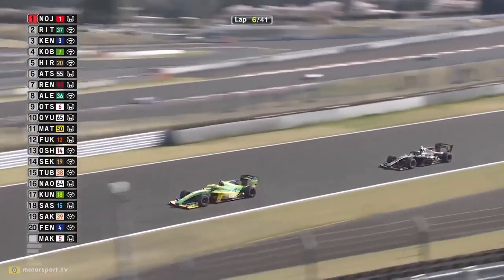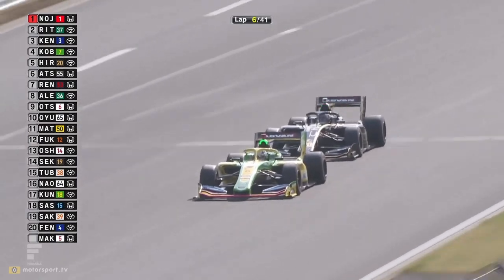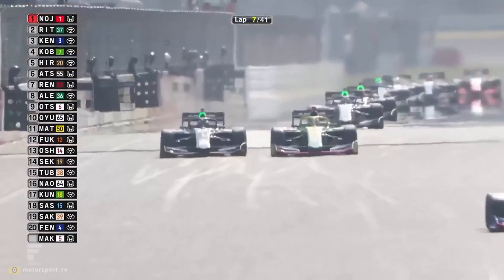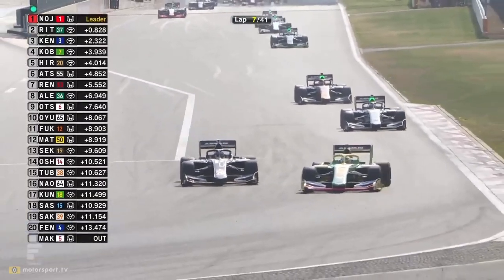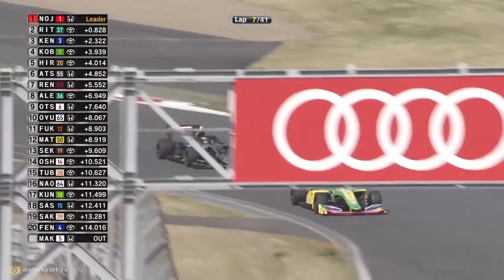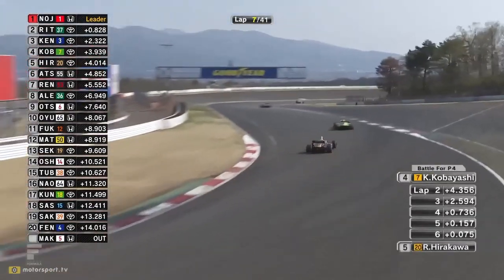Nojiri, Ritomo Miyata, Kenta Yamashita, and Kamui Kobayashi at the front. Kobayashi is getting pressure from Rio Hirakawa - Hirakawa tries to go side by side, Kobayashi squeezing him. They go over the line and Rio Hirakawa is going to commit but has a very tight trajectory. Kobayashi holds it around the outside and keeps Race 1 winner Rio Hirakawa at bay. There'll be a cheeky grin in the helmet from Kamui Kobayashi - 'I just kept the Race 1 winner behind me, now it's time to go after the podium!'